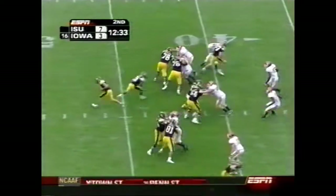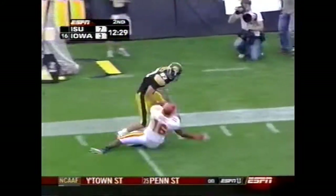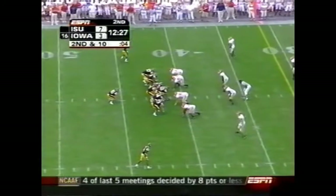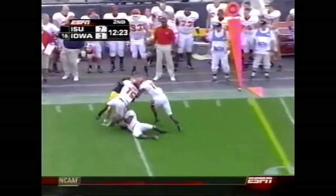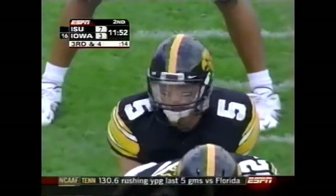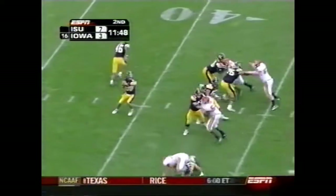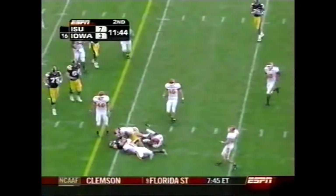The Hawkeyes are in Cyclone territory. More play action and there's Chandler, the big tight end — he's able to grab it. Chandler was the leading receiver last year, had one more catch than Clinton Solomon. Third and four, and they get the first down. That is Chandler — unsportsmanlike, number 87 on the offense, 15-yard penalty. Still first down.